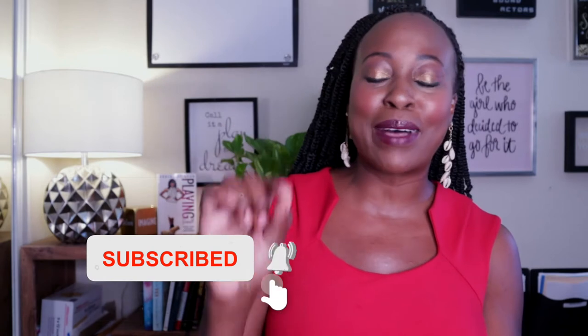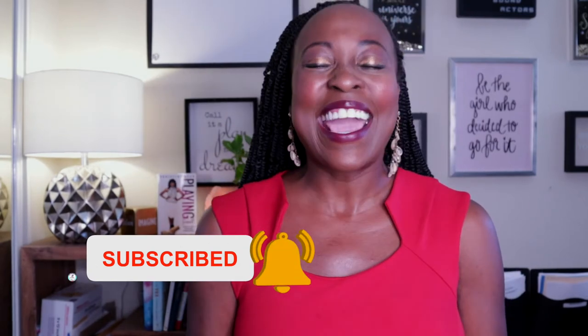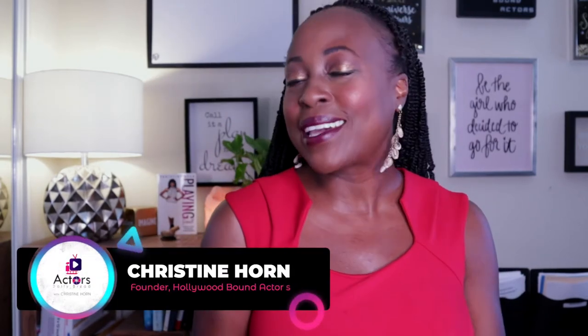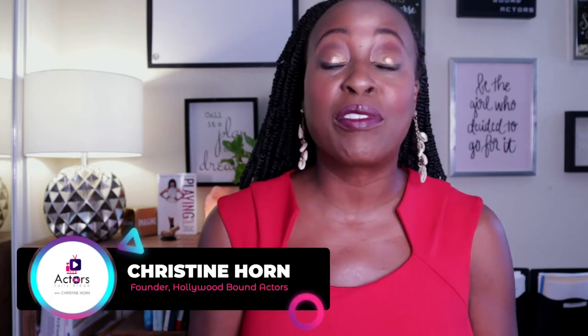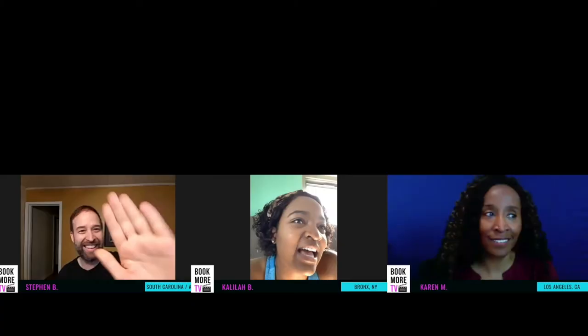If you are not subscribed to this channel, make sure you hit the subscribe button and hit the little bell at the bottom so you don't miss a video. I am Christine Horn, professional working actor of 20-plus years, a life and career coach for actors, and the founder of Hollywood Bound Actors, an amazing community for actors around the world.